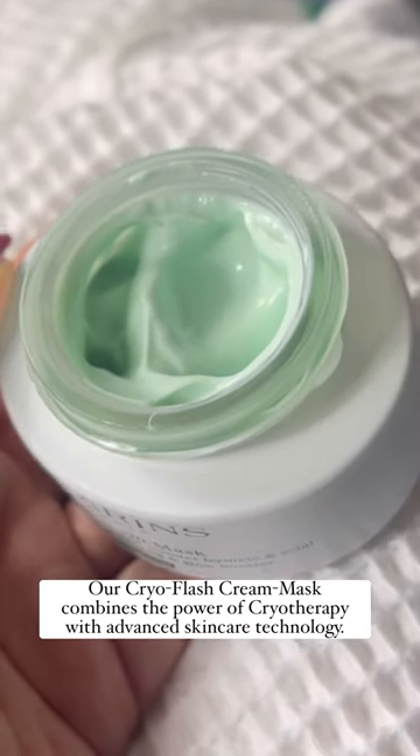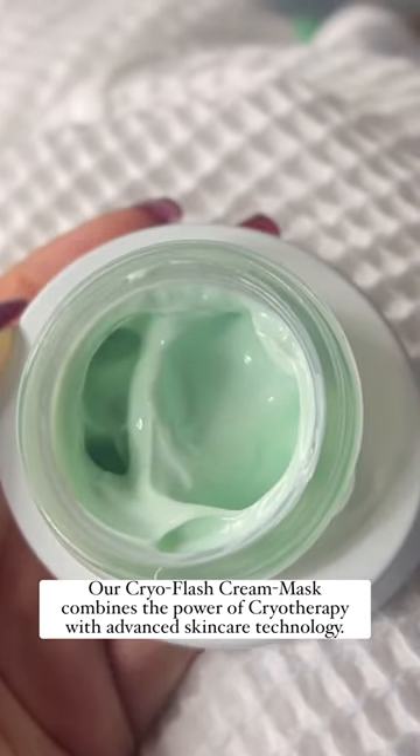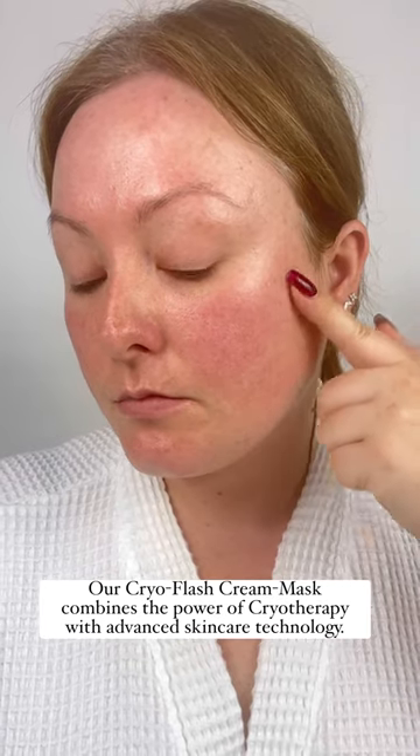Our CryoFlash Cream Mask combines the power of cryotherapy with advanced skincare technology.